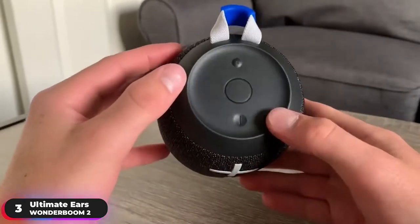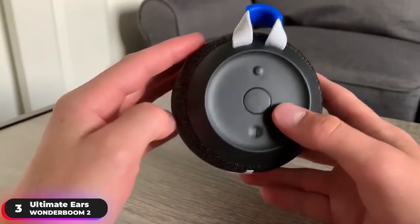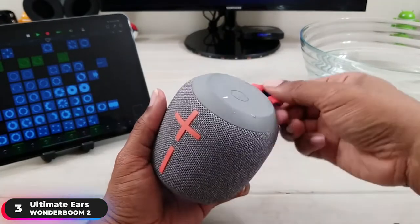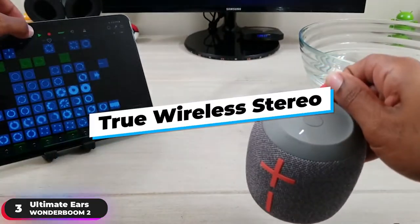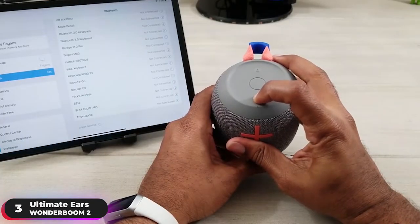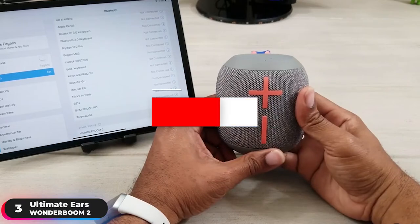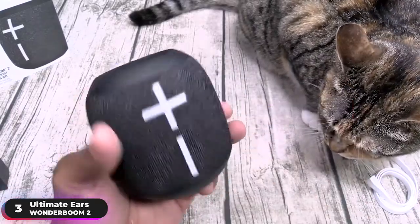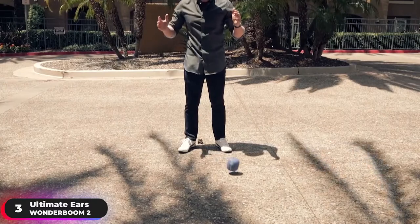One push of a button wirelessly pairs two Wonder Boom 2 speakers for stereo boom. So grab a friend to connect, party louder, or immerse yourselves in beautiful true wireless stereo sound — it'll even connect with the original Wonder Boom. Control your music right from the speaker with the big button on top that plays, pauses, and skips, plus volume control buttons conveniently placed on the speaker.